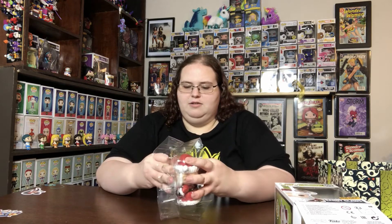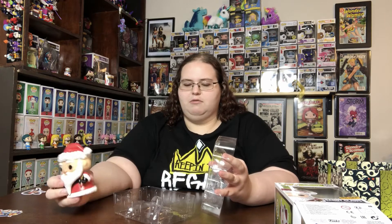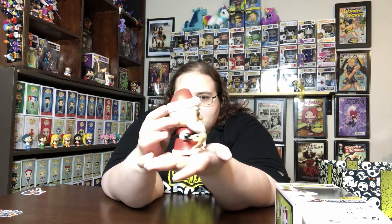We got clamshell packaging. It's a little bit heavier than your average pop. Here is Sandy Claws — pretty simple pop, but I'm actually very happy that they finally made the Santa from Nightmare Before Christmas, because he's important too.